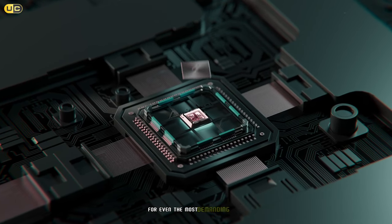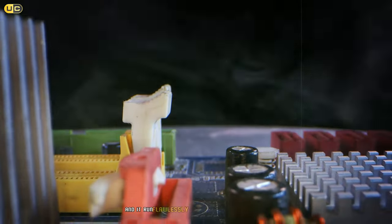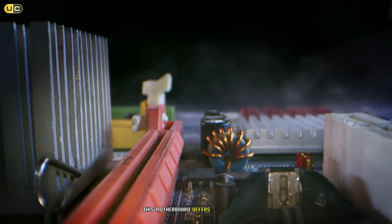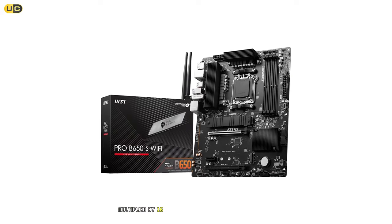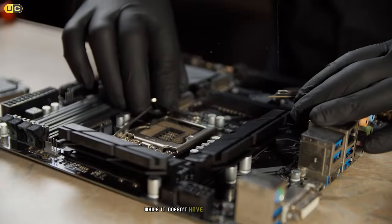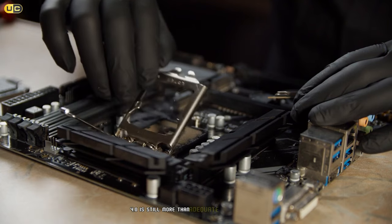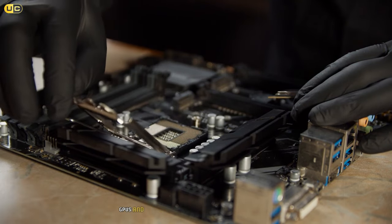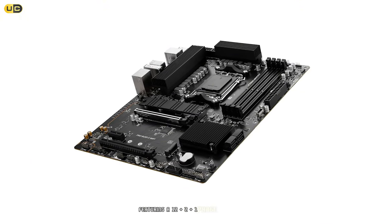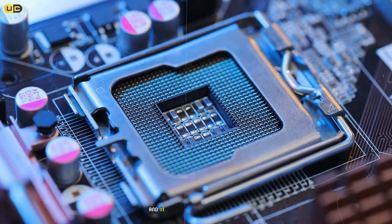The B650S Wi-Fi supports DDR5 memory up to 7200 MHz OC, which is plenty of headroom for even the most demanding users. We tested it with a 32 GB kit at 6000 MHz and it ran flawlessly without any stability issues. In terms of expansion, this motherboard offers two PCIe 4.0 x16 slots and two M.2 slots for NVMe SSDs. While it doesn't have PCIe 5.0 support, we found PCIe 4.0 is still more than adequate for current-gen GPUs and SSDs.